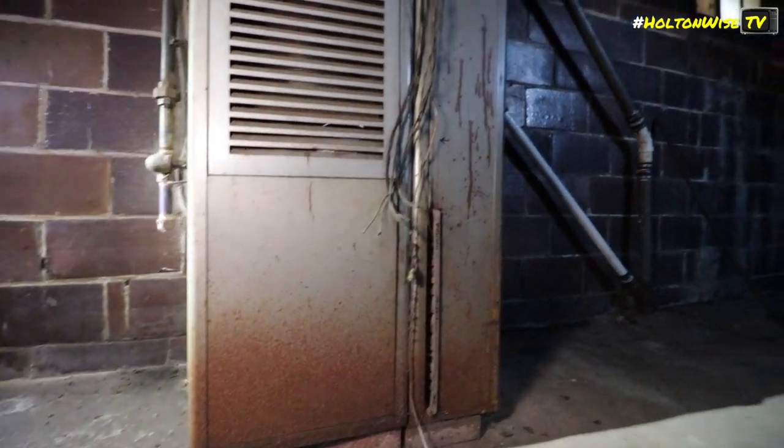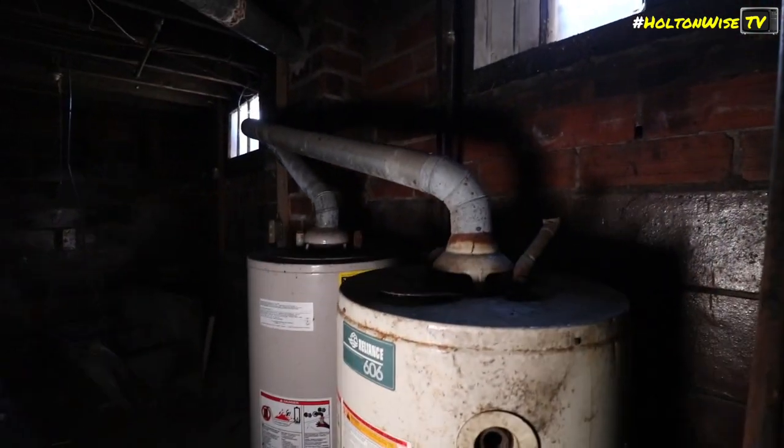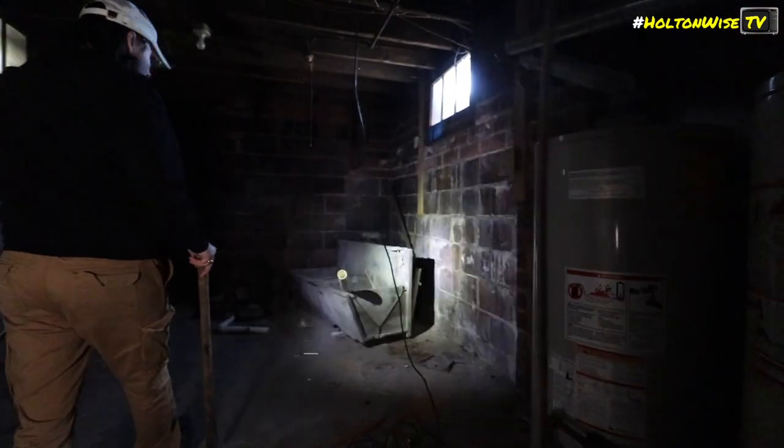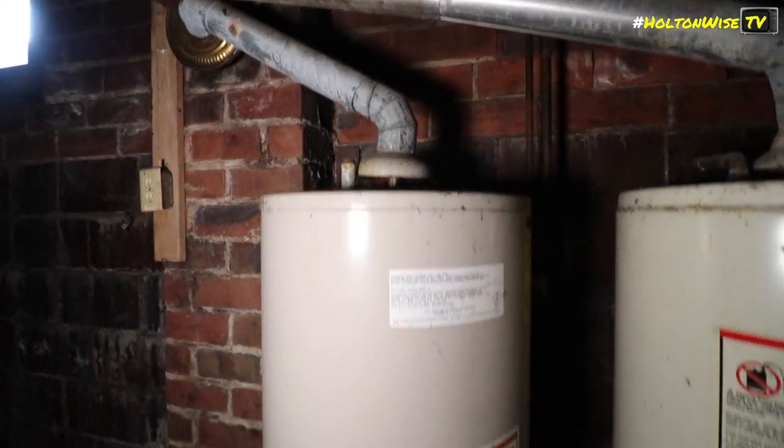The one in the front room is a little newer looking. I don't know why I'm filming these - these are only good for scrap. Don't give anybody an idea - they're here.